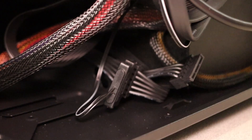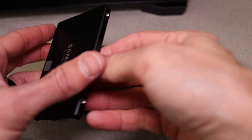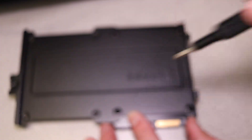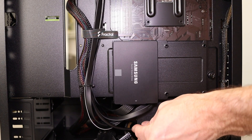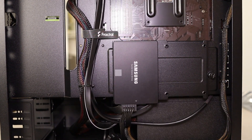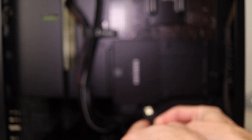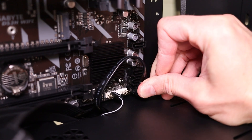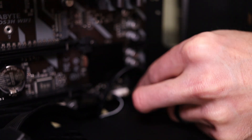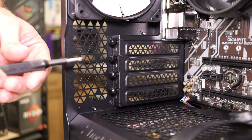Now install the SATA SSD. Secure the drive into a hard drive mount location — this case has lots of options. It uses four small screws for mounting. Then connect a SATA power cable, sharing the same cable used for the case SATA power. The last cable is the data connection — it's L-shaped. Plug in the motherboard side and the SSD end; they click into place the same way. And that's why I said get an M.2 — it's way easier.